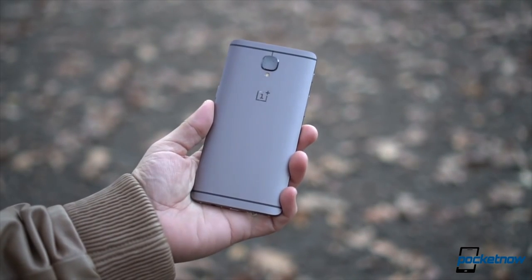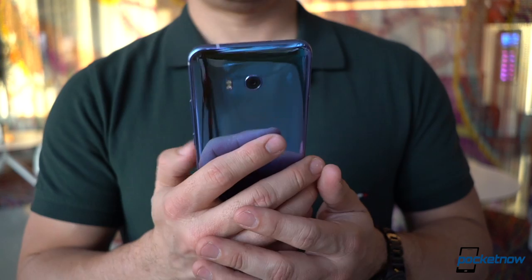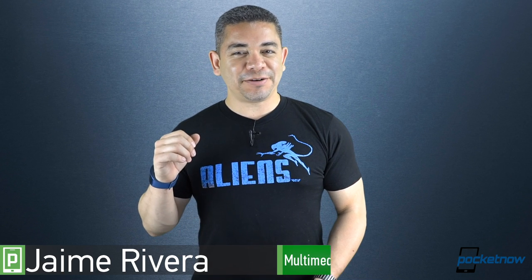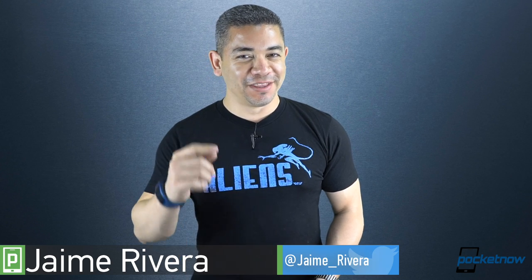OnePlus tells us more about all the power behind its future OnePlus 5. Samsung brushes off its iris scanner issues, even if it's still trying to figure it out. And HTC U11 has begun its tour around the United States. I'm Jaime Rivera, and if any of you spoils the new Alien movie for me before I watch it, I will ignore your comments for the recap. This is Pocketnow Daily.